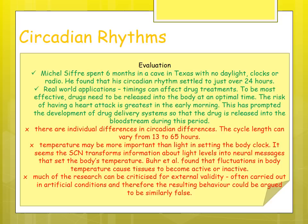However, there are individual differences in circadian rhythm — cycle length can vary from anywhere between 13 and 65 hours, so universality cannot be assumed. Temperature may also be more important than light — the SCN transforms information about light levels to set body temperature, and fluctuations in body temperature cause tissues to become active or inactive. Much of the research lacks external validity as it is carried out in artificial conditions, so behavior may not be applicable to everyday life.